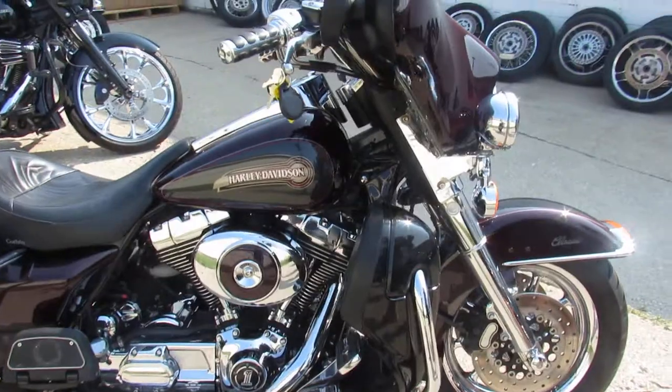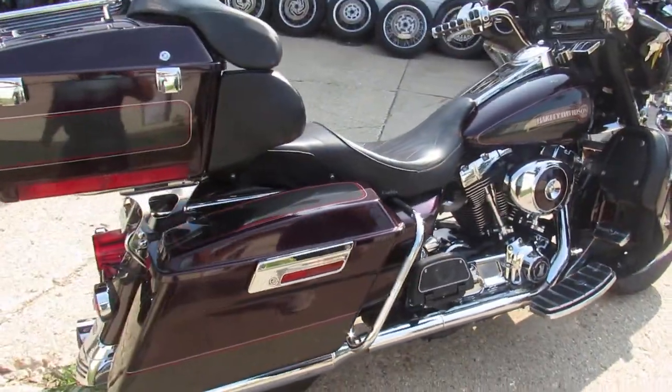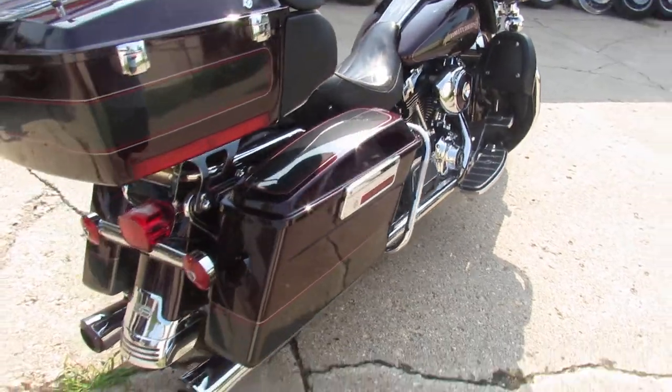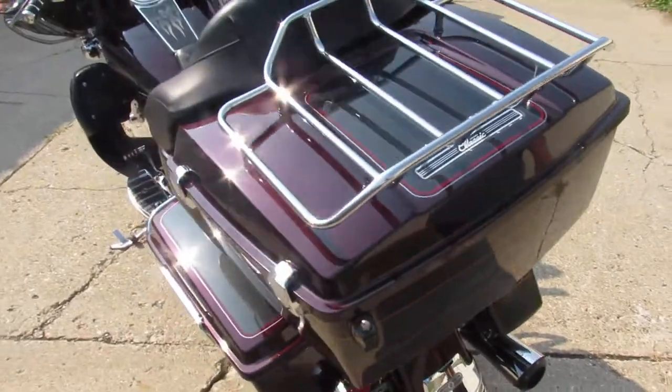Chrome front and rear wheels, chrome front end, chrome switch housings, chrome levers. There's chrome all over the motor, it's got upgraded floorboards. Nice Corbin seat, Screaming Eagle exhaust guys.